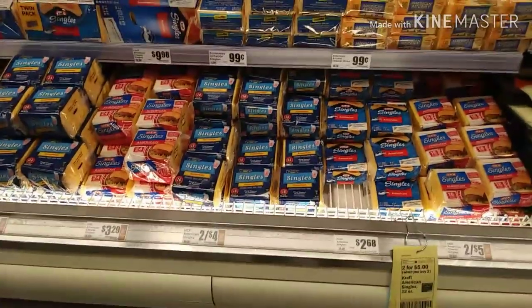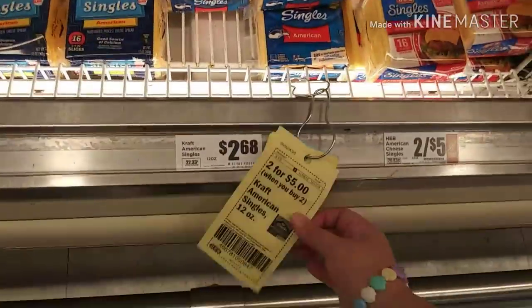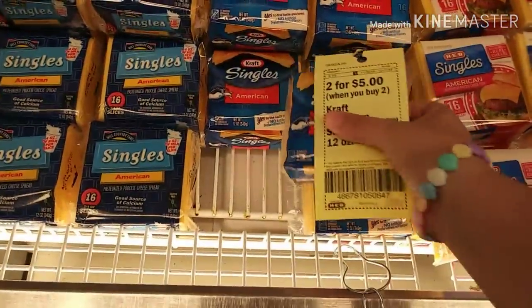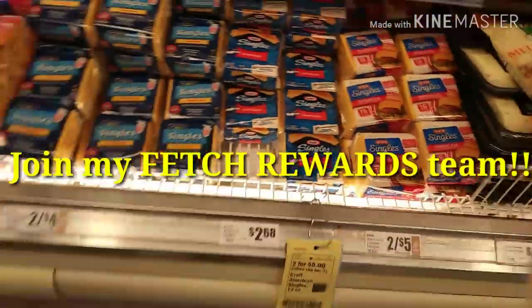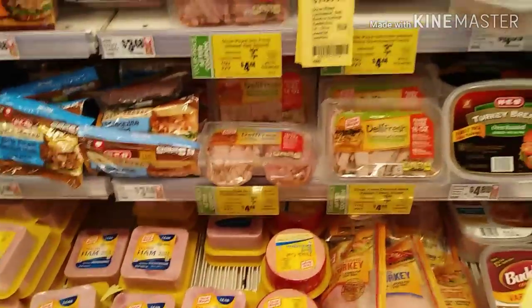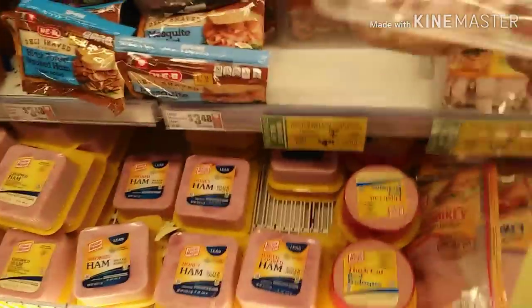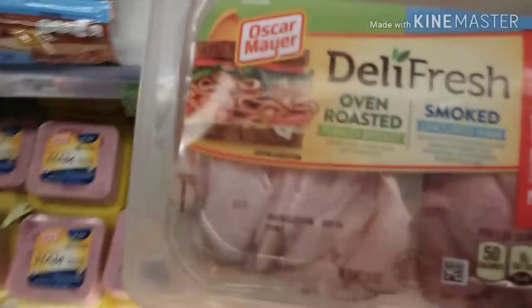Next I need cheese. I'm going to grab the Kraft — they are two for five, but on Fetch Rewards it gives you points back for these, so I'm going to go ahead and grab two. I also need some lunch meat for the kids' sandwiches. This one right here is 15 ounces, priced at $5.48, but there's a dollar coupon making it $4.48. I'm going to go ahead and grab one.